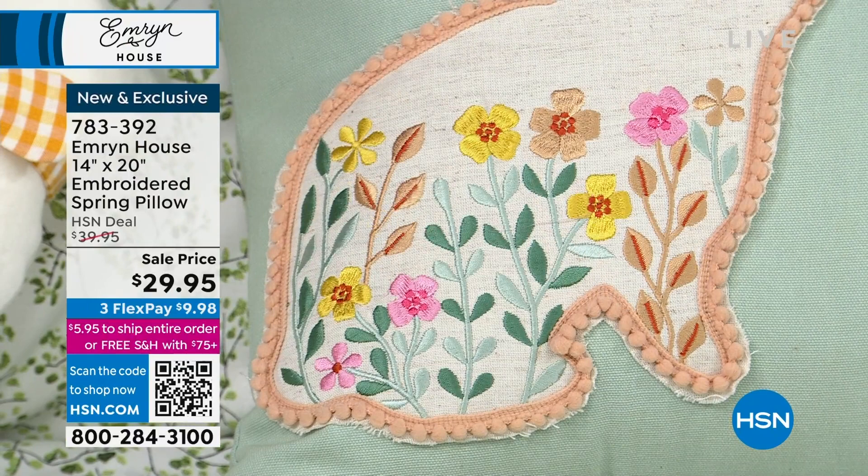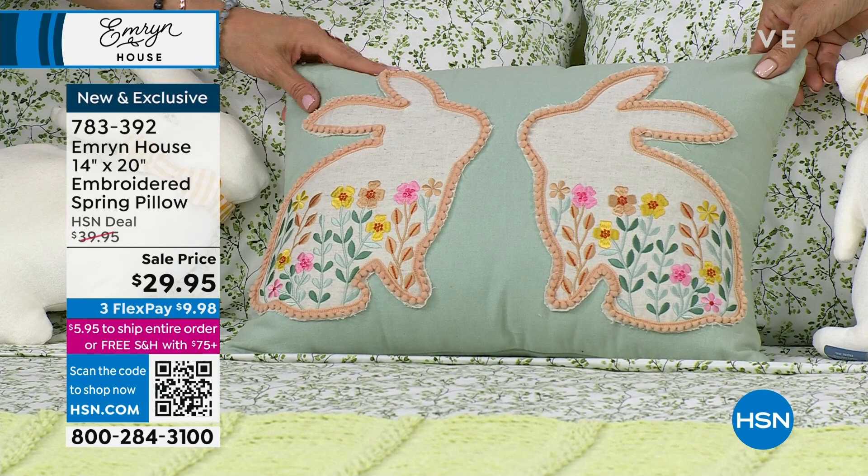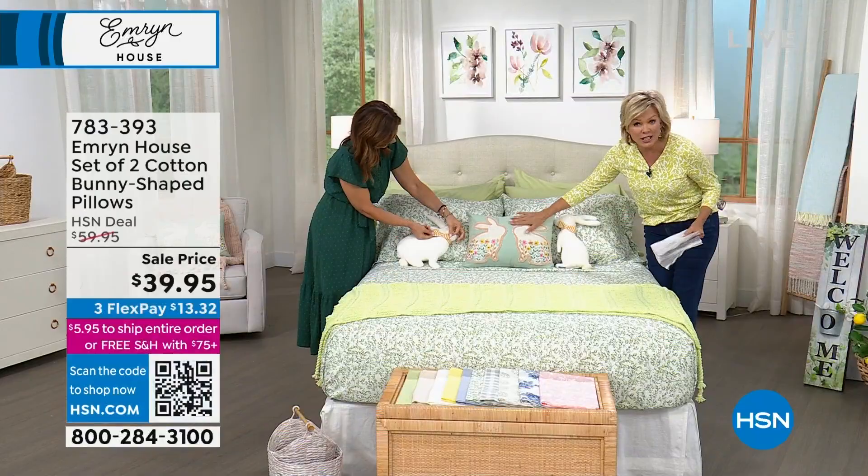It's beautiful — we've got that vintage feel but updated. It's a very nicely stuffed pillow, it stands up on its own and has good form. Super sweet. It's 14 by 20 inches, and it too is on sale today — $10 off and on 3-flex or 4 with an HSN card. Item number 783392.